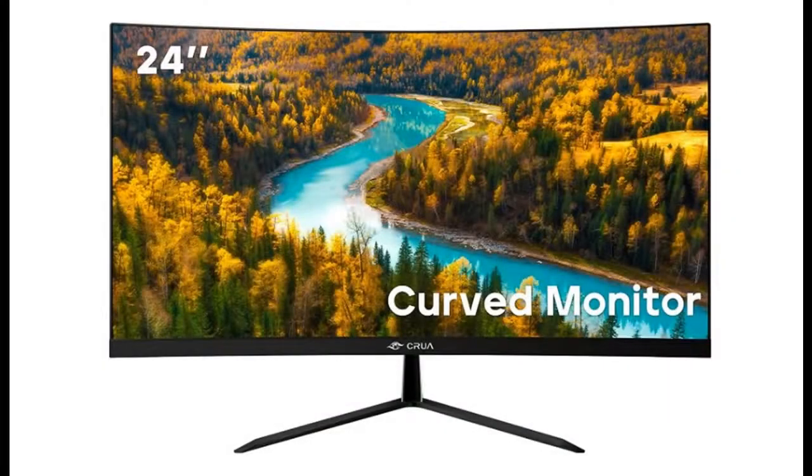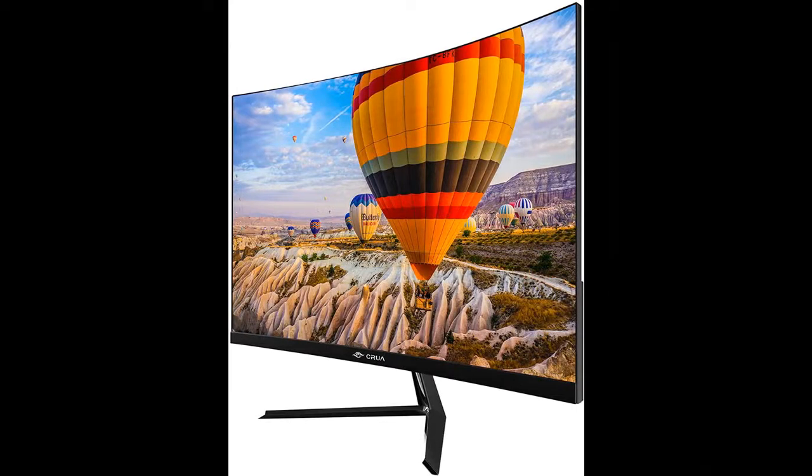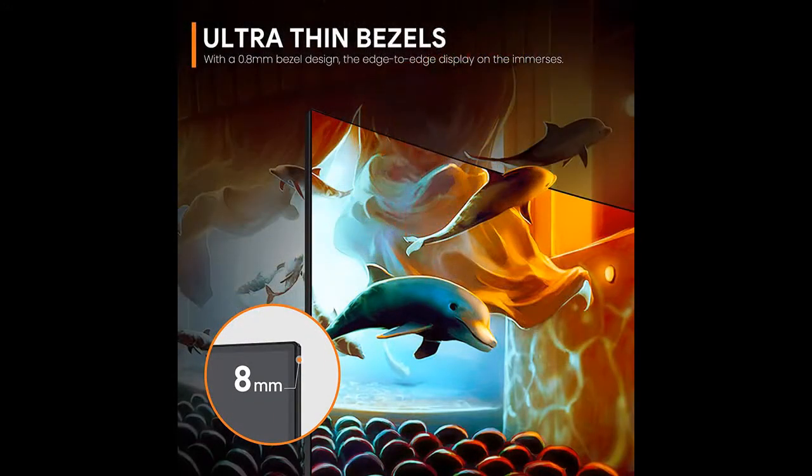Introducing the CRUA 24-inch Curved 75Hz Gaming LED Monitor. You can find it here. Shop from a wide selection of devices in different configurations for your needs. Filter by specification, type, brand, and more.